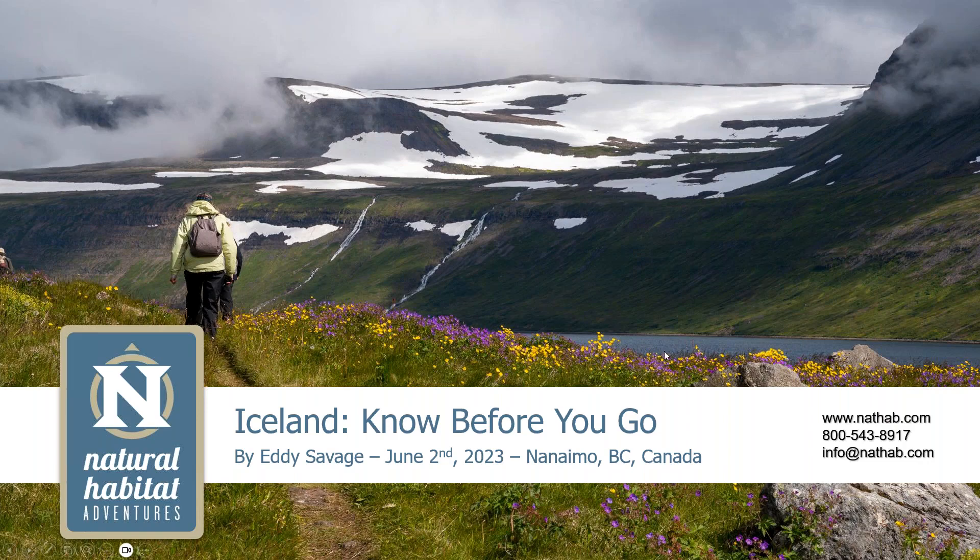Welcome to Natural Habitat Adventures Daily Dose of Nature. I'm your host, Sunny Vander Starr. Today's topic is Discover the Land of Fire and Ice, all about Iceland. It will be presented by our fabulous Nathab Expedition Leader, Eddie Savage. Eddie, thank you so much for being here today and for taking us away with you to Iceland for the next hour. Let's dive in.